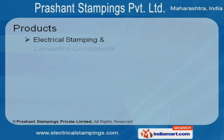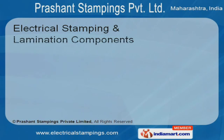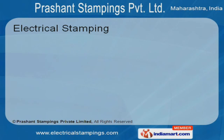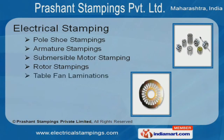Electrical stampings, lamination components and AC three-phase electric motors are some of our products. Our AC motor and exhaust fan stampings come with features like reliability and durability. We offer a wide array of electrical stampings like table fan laminations, pole shoe, armature, submersible motor and rotor stampings.